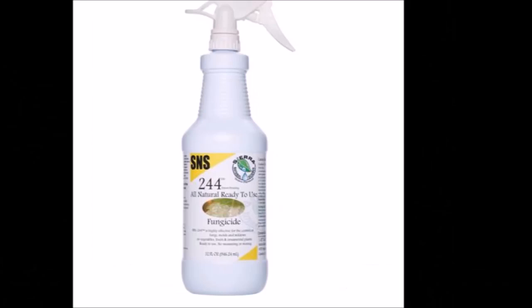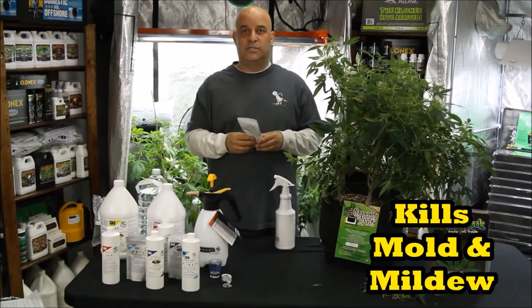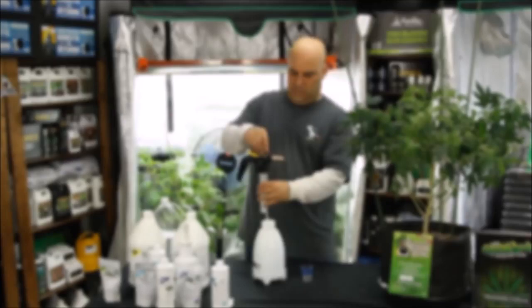Next is SNS 244. It comes in a concentrate and a pre-mix and it's for mold and mildew. But you'll still have to lower the humidity source or the problem won't go away. If you're using the concentrate, just mix four ounces per liter and pour it into a sprayer and you're ready to attack. But if you bought the pre-mix, you can just use it straight out of the bottle.